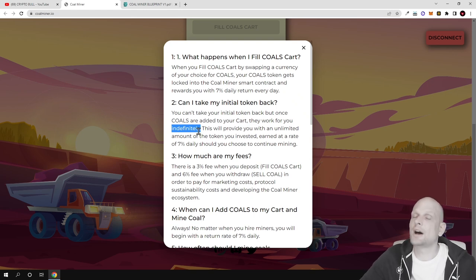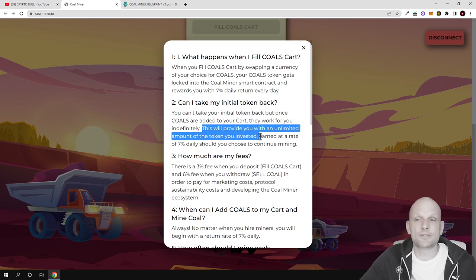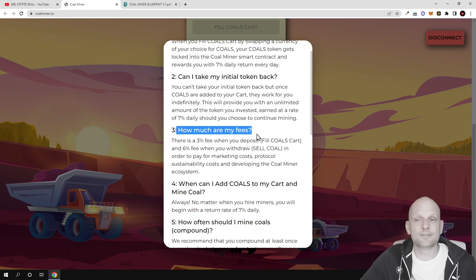If you are adding these tokens they are making profits for you indefinitely — pretty much forever — and this will provide you with an unlimited amount of tokens earned at the rate of 7% daily. As for fees, there is a 3% fee for buying these tokens and a 6% fee for selling.